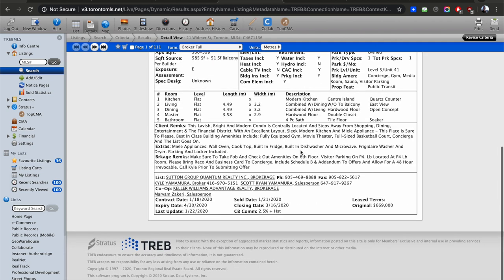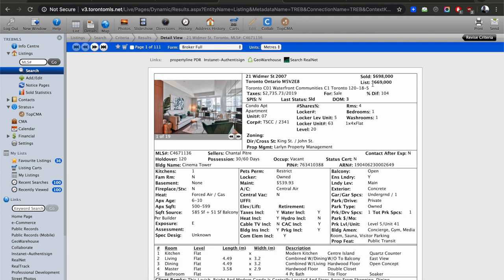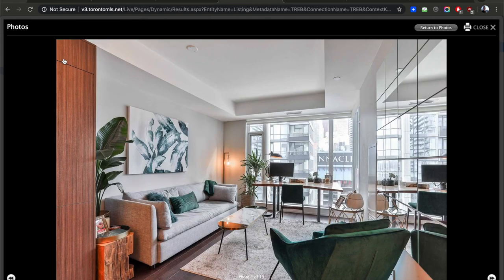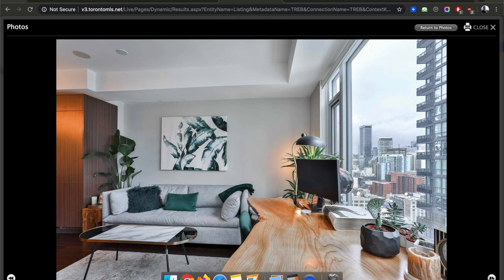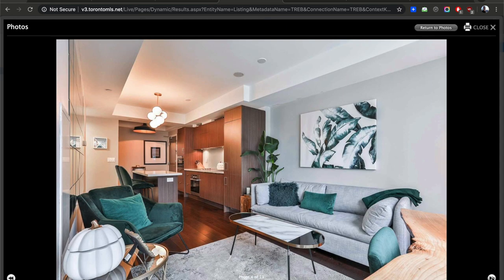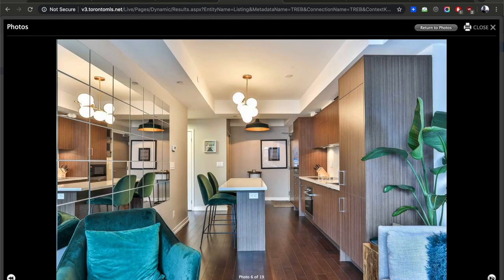Here's a unit that just sold — someone asked me to look at it and we booked a showing two or three days later, but it sold in three days. Listed at $669,000 and sold for $698,000 — about $700,000. That's your average Toronto condo price. The unit is 585 square feet. It's designed really nicely — they used a large mirror which makes it feel more spacious. Integrated kitchen, room for a couch. This is the kind of unit I like.